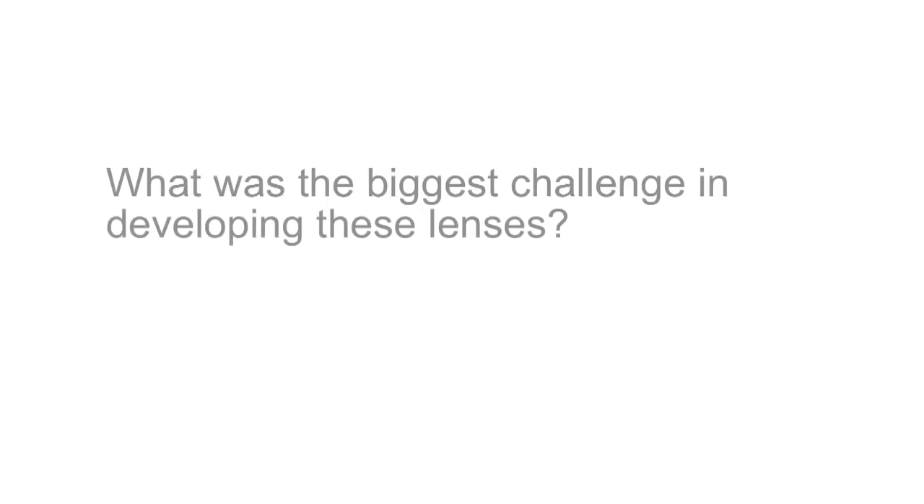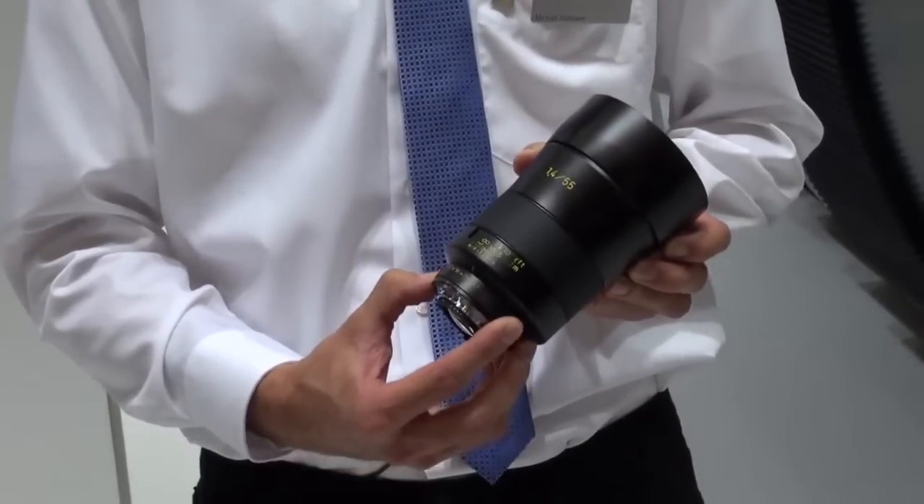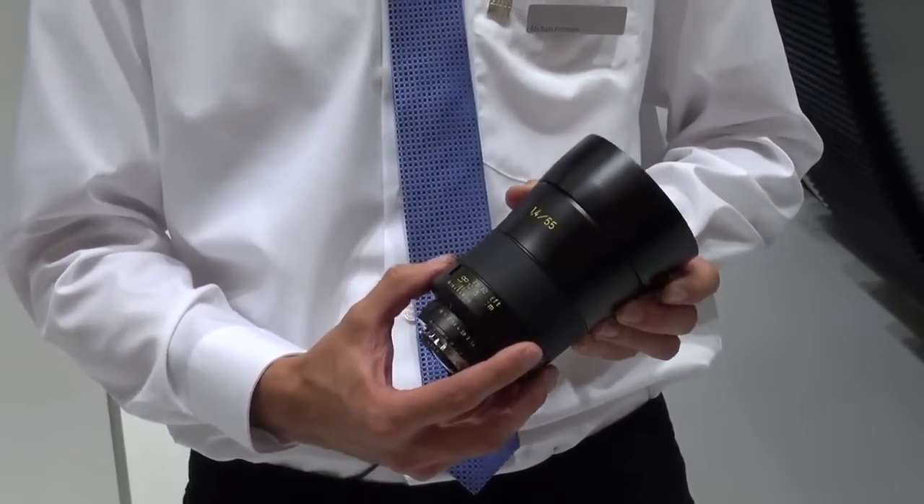It comes out of a lot of discussions with our customers and also by looking at new developments on the camera body side. The performance got larger and larger, better and better — especially the sensor sizes and pixel counts — and so a lot of customers requested higher performance lenses, especially out of the professional segment. So we brought in the best technical possibilities up-to-date into these lenses, really trying to get the best image quality you can get today with today's technology.